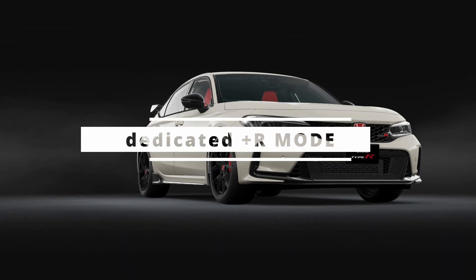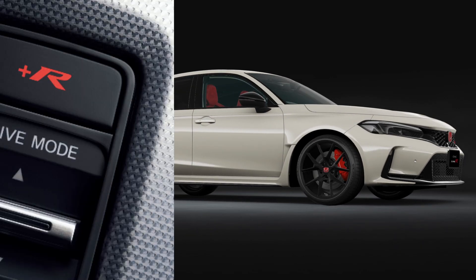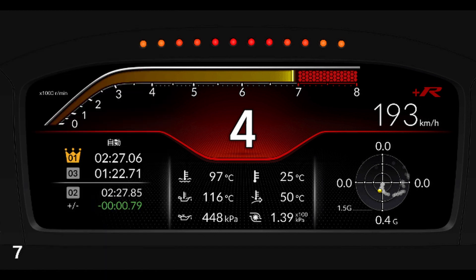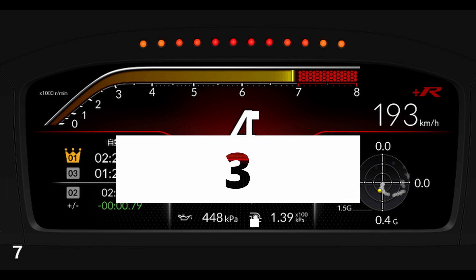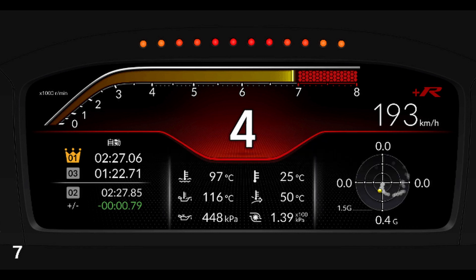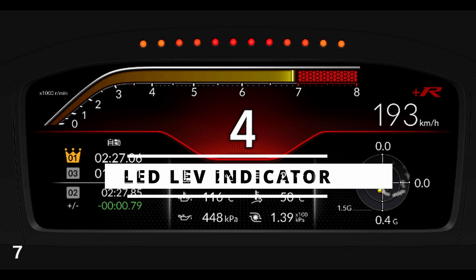Honda didn't leave the +R mode alone. It comes with what Honda calls the meter display +R mode — a dedicated meter that displays Honda LogR hour driving information in addition to the tachometer. What we're looking at is an LED shift indicator set up at the top to encourage smooth shifts under severe driving conditions. Honda is giving you everything you need to make your driving experience smooth and enjoyable.